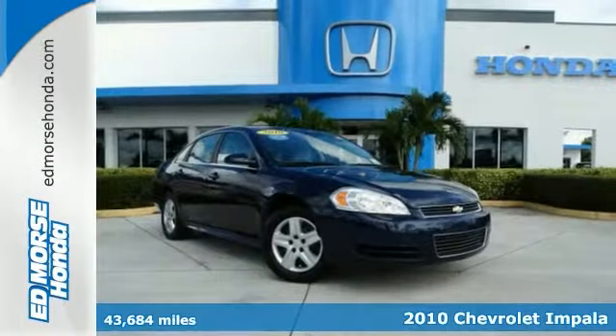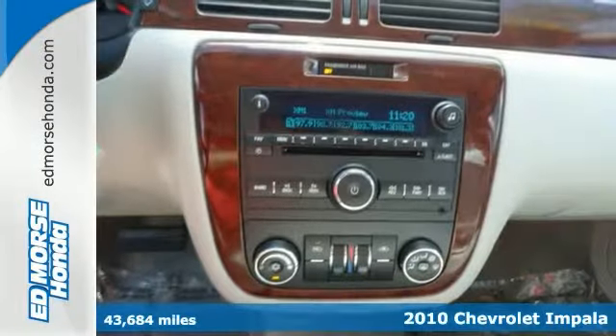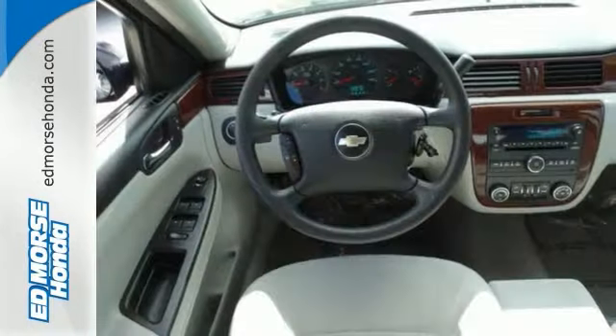It's a 2010 Chevrolet Impala. Always the innovator, Chevrolet loads the Impala with standard features, including dusk-sensing headlamps, post-collision safety system, radio data system, and adjustable speed-sensitive volume control.